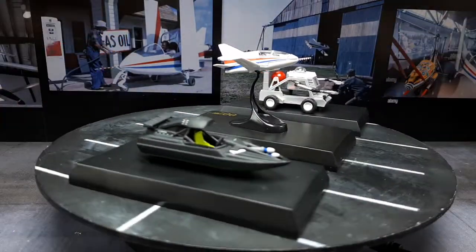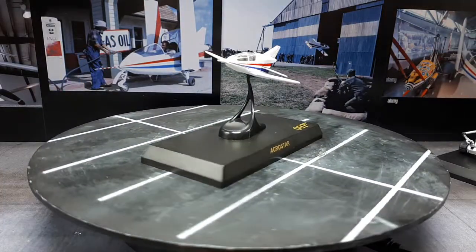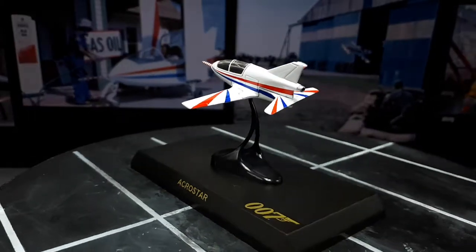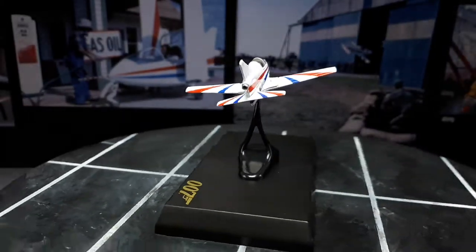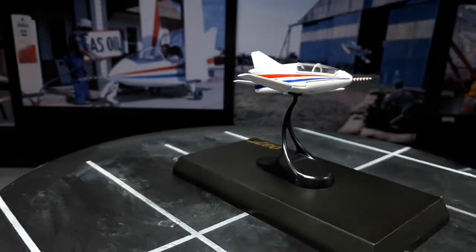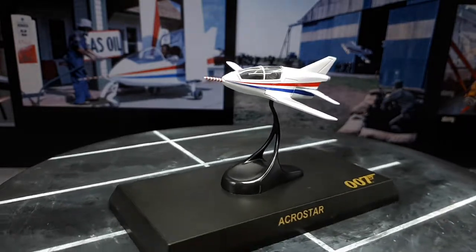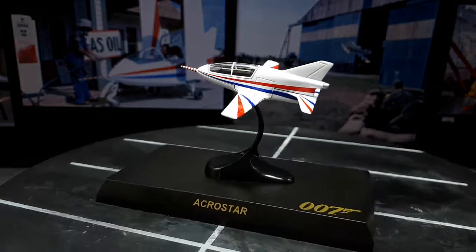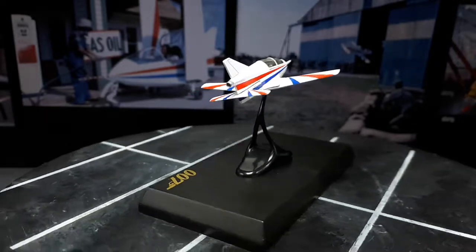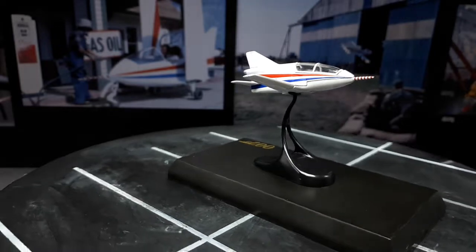I'm pretty happy with the detail on these guys considering their 1:72 scale — I think they have good enough detail. Frankly there really isn't any alternative at these smaller sizes. I'm pretty sure there are alternatives in larger scales but I don't have the room or the passion to collect large scales of these, even though I like the movies. There are still several more I have to get from this collection, so hopefully someday. Thanks for watching, see you next time!